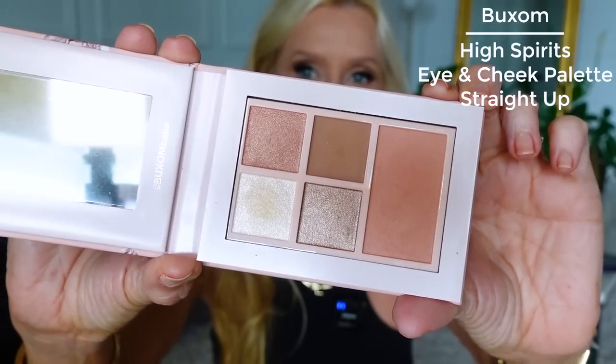I was looking at what I wanted to put on today and I thought I'd take this opportunity. This is one of the palettes I showed you last week — it's the Buxom Babe Straight Up Eye and Cheek palette. It's so pretty; it's what I have on today. It's not going to be for you if you like a really dark crease or a really made-up look. If you have hooded lids it might be too light, but the pigment is amazing, not a lot of dust up, and the cheek color is just so pretty.